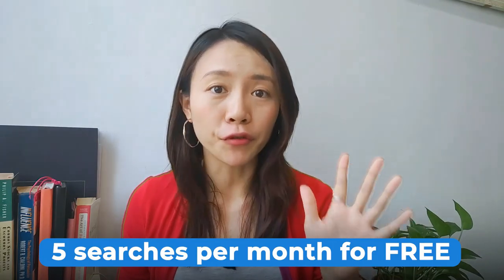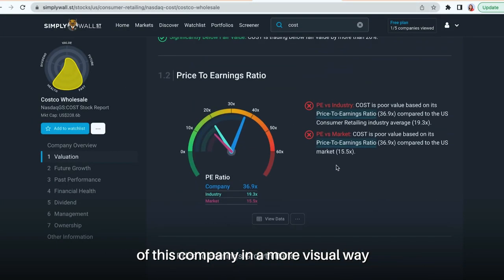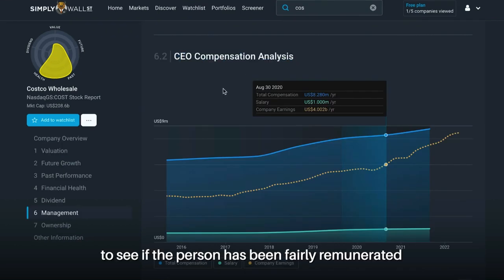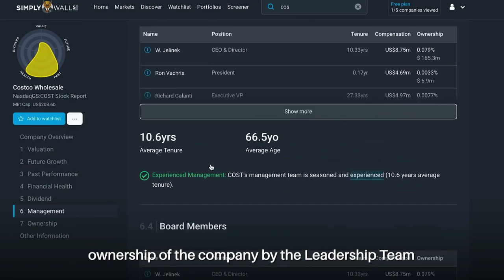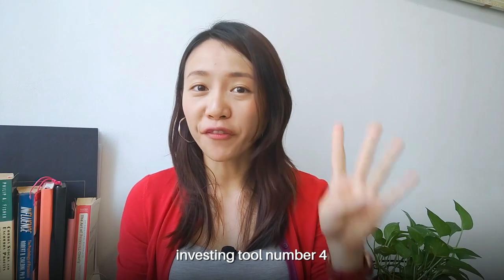Another tool that I personally like to use is Simply Wall Street. This website provides you with 5 searches per month for free, allowing you to look into the financial strength of a company in a more visual way. I also like to use this website to look at CEO compensation, to see if the person has been fairly remunerated over the years. Furthermore, you can look at the ownership of the company by the leadership team, and it also provides information on insider trading.